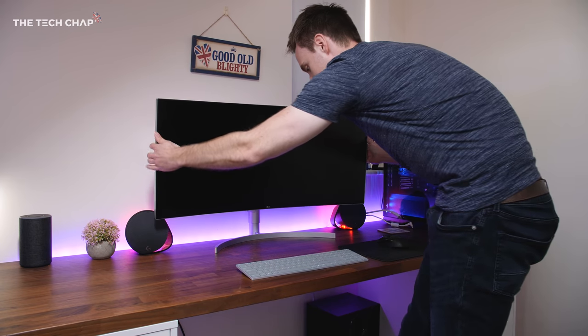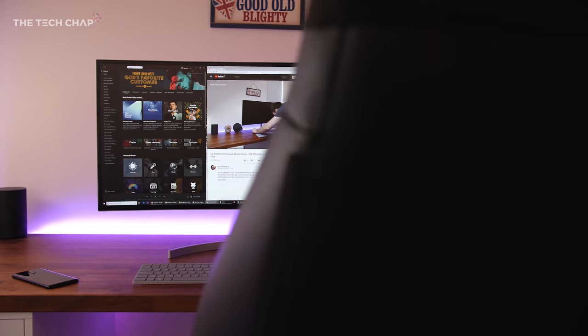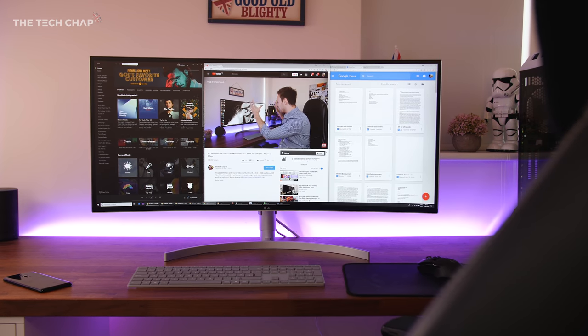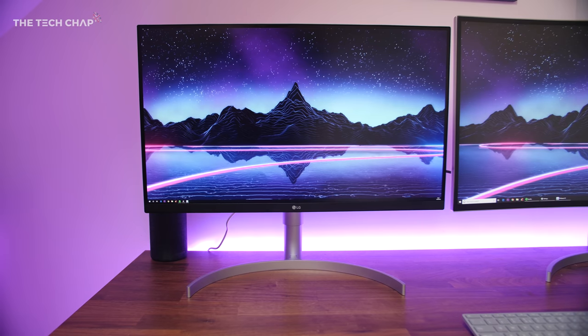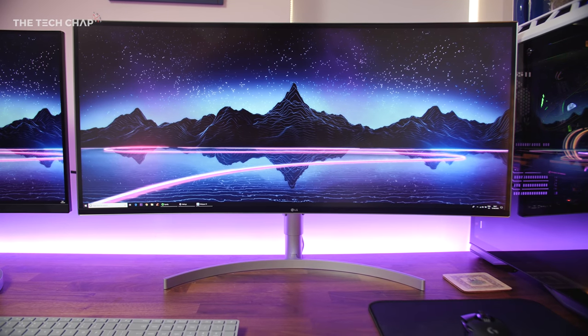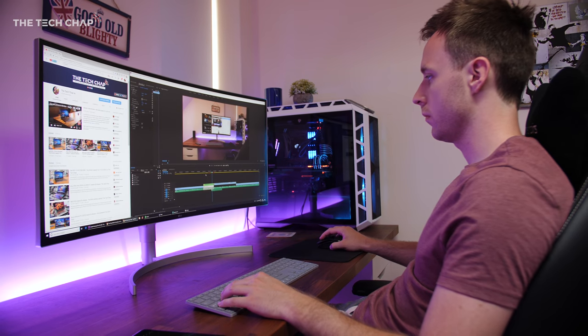Ultra-wides may be a good bet. They don't have the raw pixel density of 4K but they do have a size advantage in width. The extra wide desktop means you can comfortably use three apps or three Chrome tabs side by side. You can get them in 25, 29, 34, and 38 inches, with 29 and 34 being the most common. That extra screen real estate is a great alternative to a dual monitor setup, as you've got no ugly bezels in the middle.